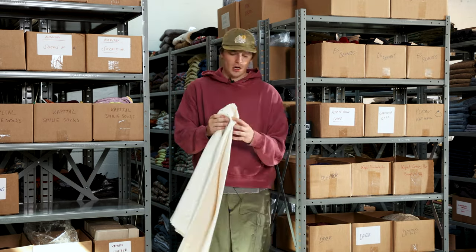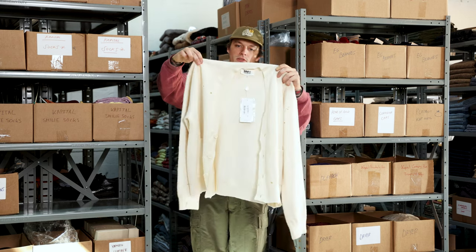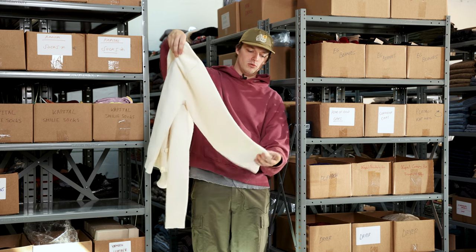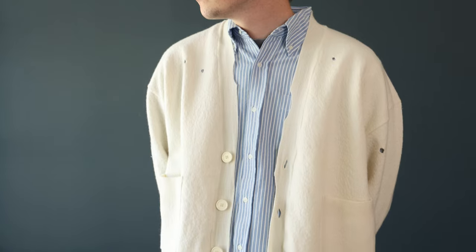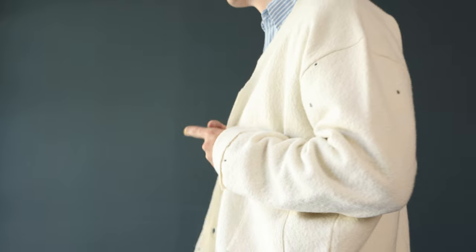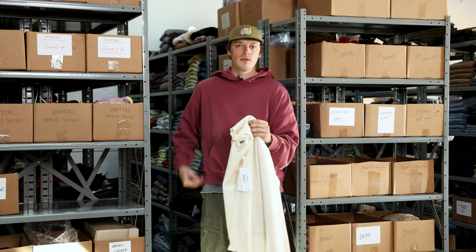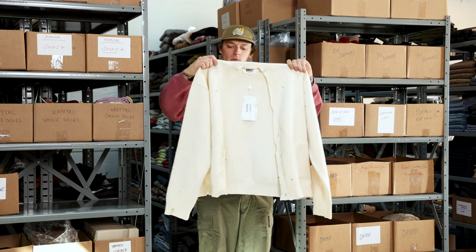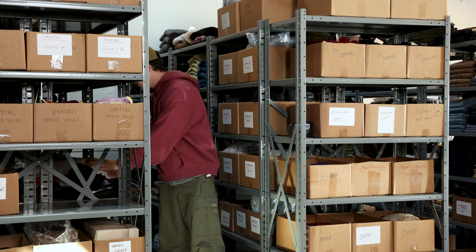Moving down to the torso, these MM6 Margiela cardigans are super sick. It's a felted wool and it has these cute little holes cut in it, so you get a pop of color showing through. I like the silhouette — it's fairly roomy, fairly boxy — and I like how it sits on top of something with a longer length that'll poke out the bottom. Going with the ivory — we have it itemized as the MM6 cardigan felted wool.